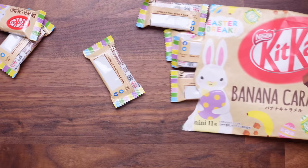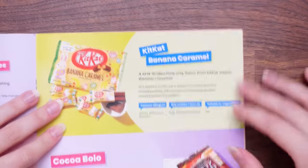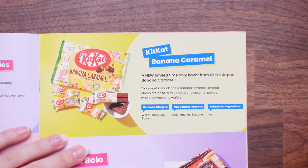And reveal — here's one for you, here's one for me. Let's snack. It looks like a normal Kit Kat. That's so banana-y. I really like that. Oh my god, I give that a 9 out of 10, mainly because banana's not my biggest favourite flavour, but it's really good. So that was a Kit Kat Banana Caramel — a new limited time only flavour from Kit Kat Japan. This popular snack has a banana caramel flavoured chocolate base with banana and caramel powder mixed between the wafers. I love a good wafer.